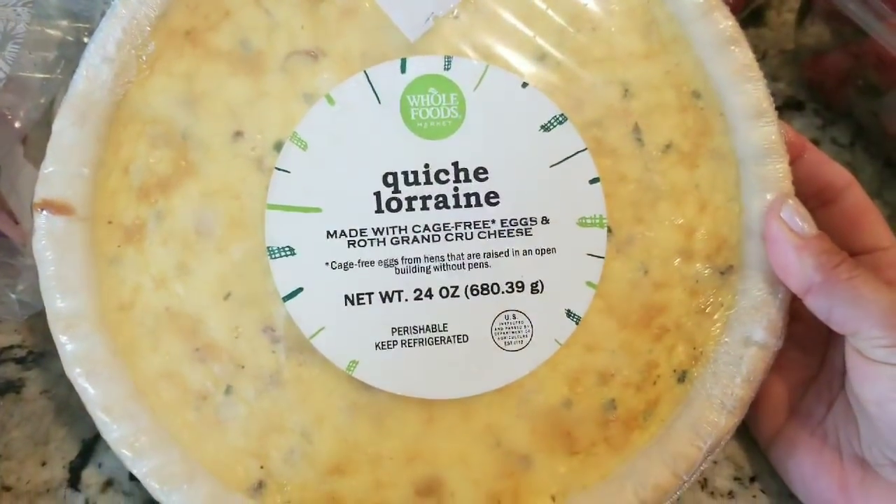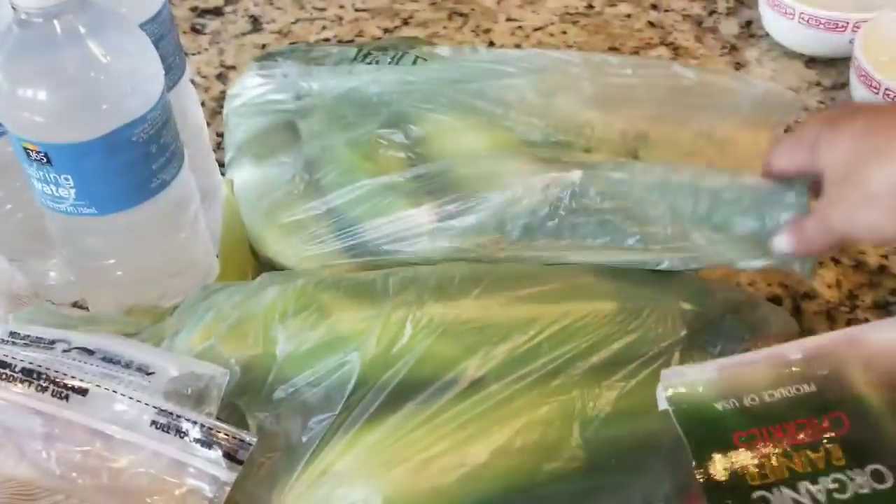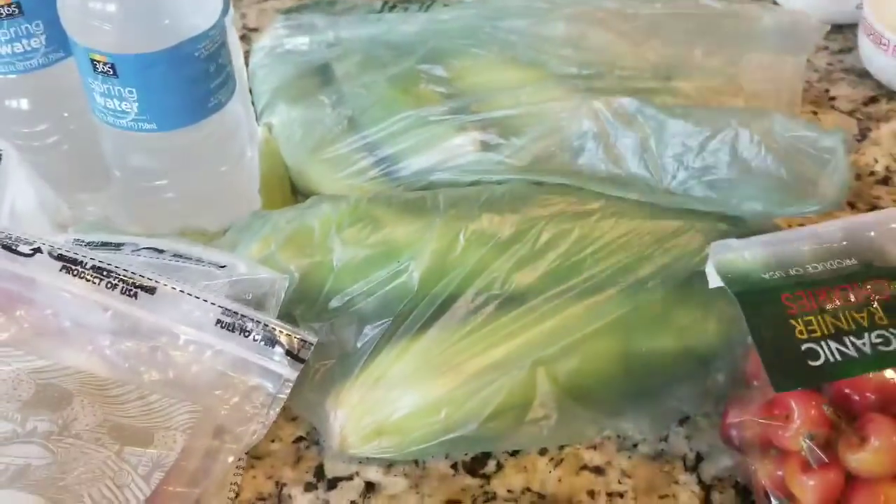My husband loves the quiche Lorraine, so I got him that. And then they had bi-color corn on the cobs, so I picked up eight of those so we can grill or something.